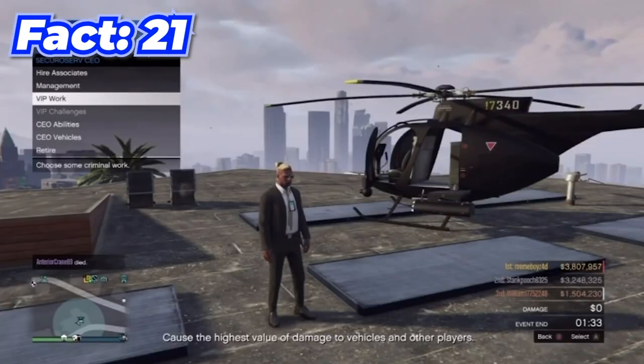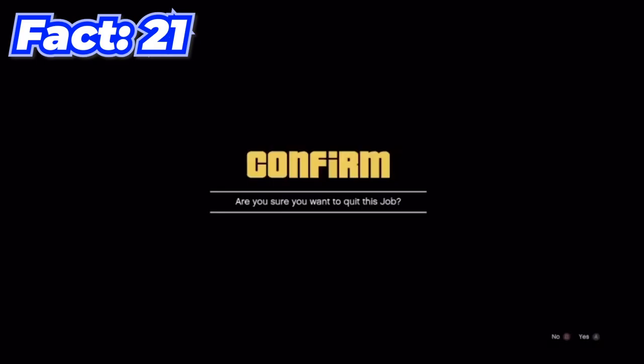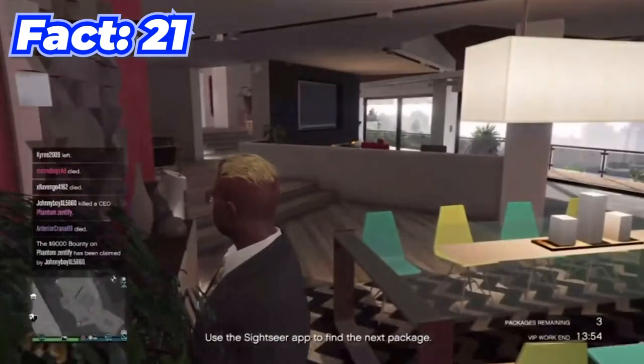There's actually a really easy glitch: by starting some VIP work on Franklin's house then quitting the VIP work, once you load in it'll put you in Franklin's house and you can go exploring. It's pretty cool.